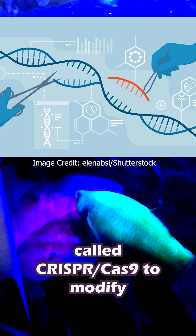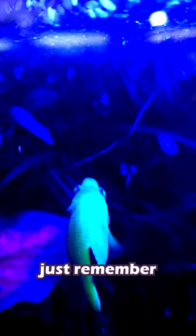More recently, scientists have used a technique called CRISPR-Cas9 to modify the genes of betta fish and give them specific colors. These bettas, however, have been discontinued and will soon disappear. So, love them or hate them, just remember they were originally created for a very different purpose.